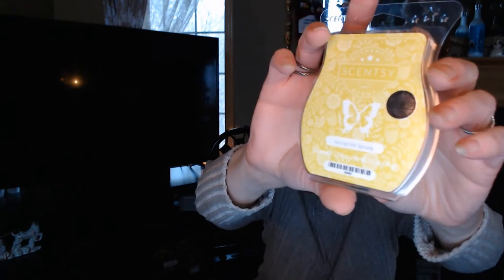Next we have the scent of the month. It's kind of a lemon yellow-green color — Spring Has Sprung. I remember this from my Whiff Box because we had that sample. This is like you just walked into a flower shop — there are so many different florals in here, it just smells sweet and fragrant. This is probably going to be a strong one; I have about eight big warmers in this great room but I'd probably only need it in about three of them. If you love floral scents, you are going to love this.